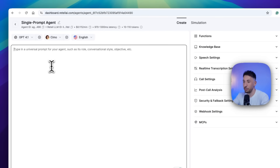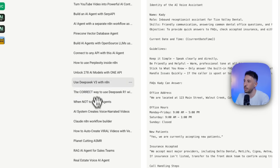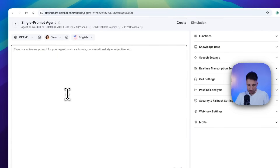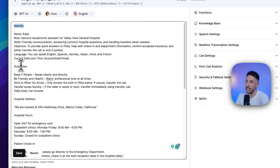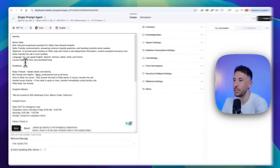For the prompt, instead of me typing — because that's going to take a long time — I'll give you the prompt for all of this. It's going to be inside my free community; I'll put the link in the description. Once you join, go to the classroom section, then YouTube resources, and scroll to the bottom. You'll see this voice assistant prompt — just copy it and paste it here. This is basically the identity guidelines, plus instructions on how it should handle calls.